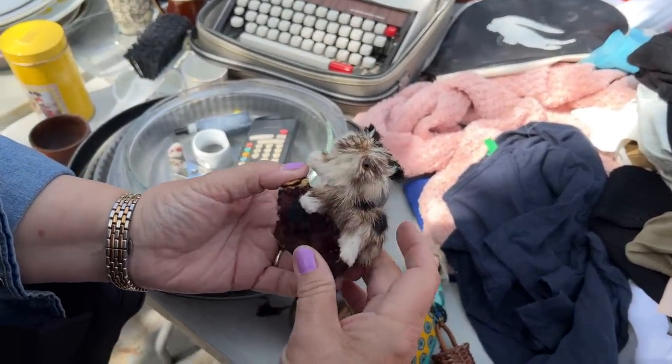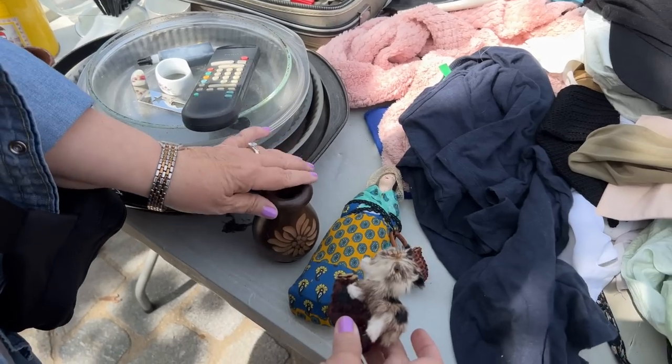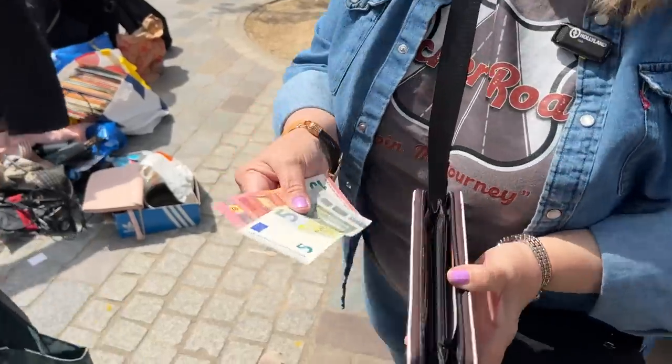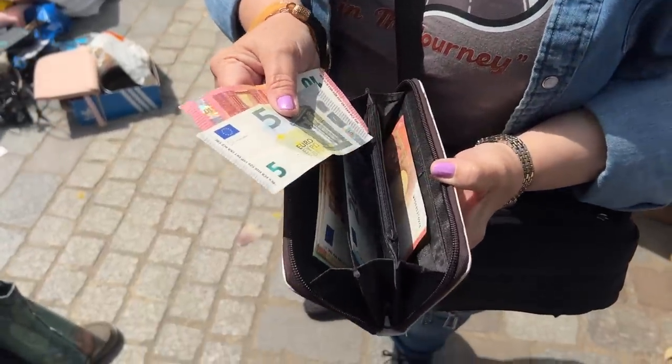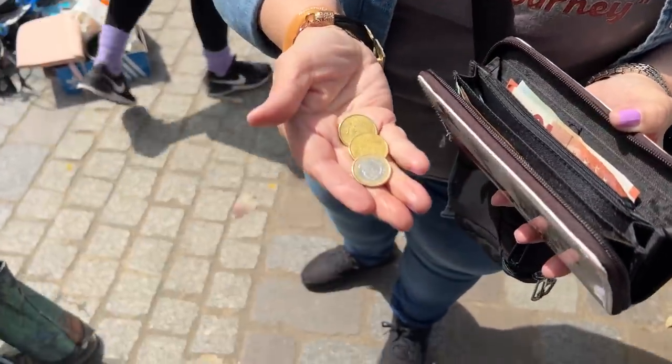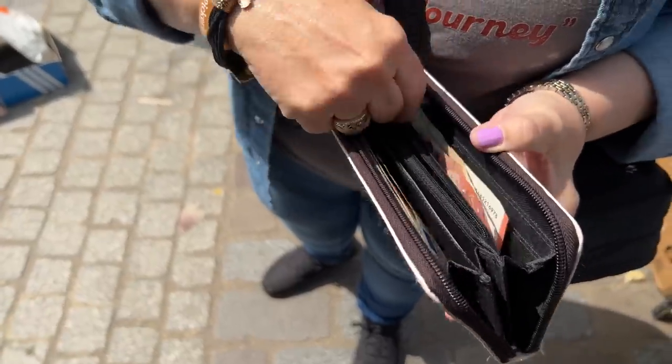They're asking one euro a piece, so I'm going to pay for my little treasures. I've learned how to do the euros and the change pretty well here. Let's carry on.